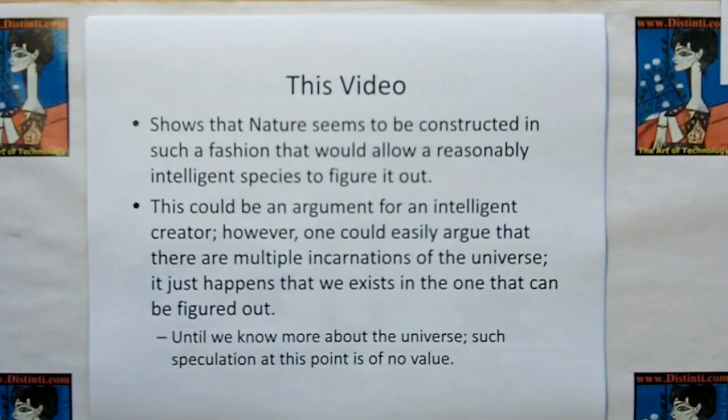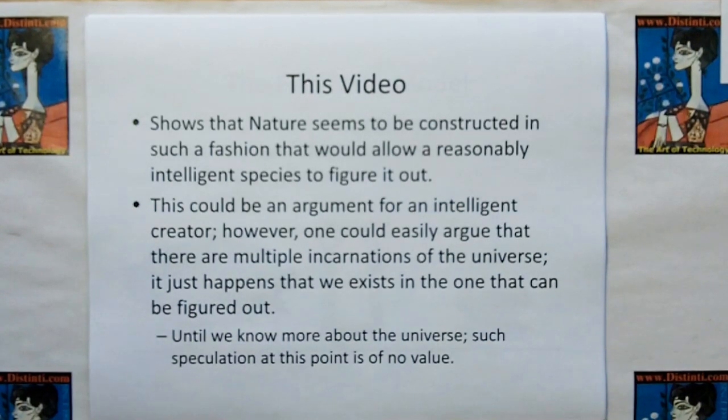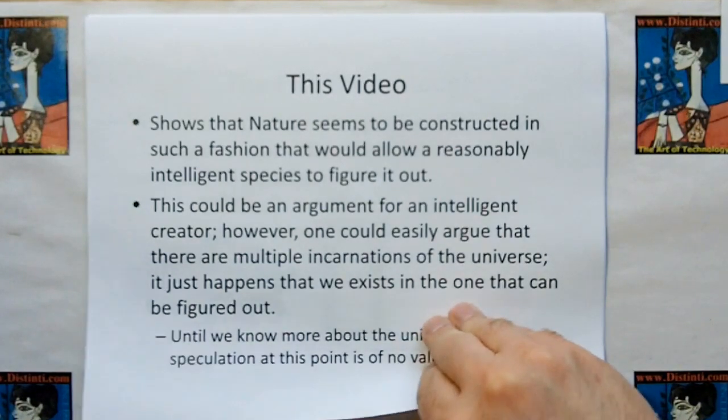In this video, I'm going to show you that nature seems to be constructed in such a fashion that allows a reasonable, intelligent species to figure it out. This could be an argument for an intelligent creator. However, one could easily argue that there are multiple incarnations of the universe and we just happen to exist in the one that can be figured out. Until we know more, such speculation is of no value.